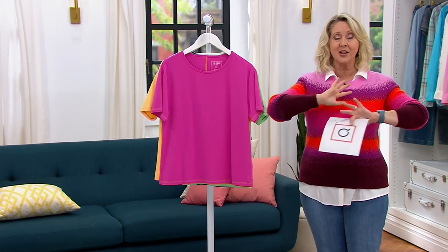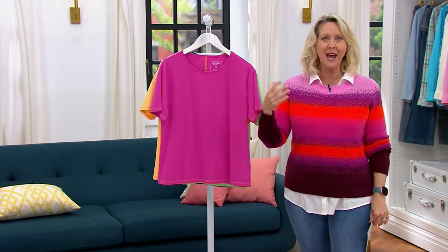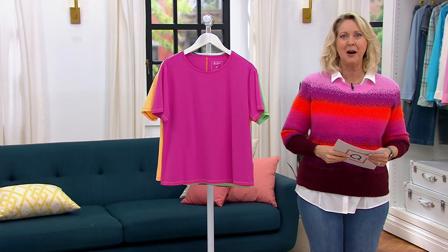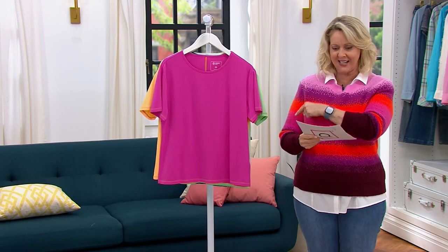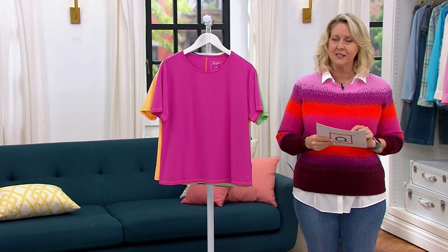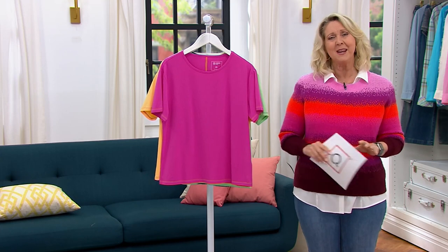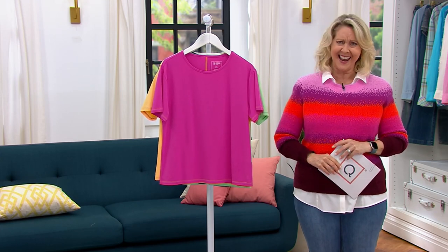Get to the ordering process whether you like to call, use your apps, tap the app, or go to QVC.com, because this is less than $20 and it's beautifully made. You're going to find out what's in it — a fabric that tends to be more expensive — but this has it in it. Let me introduce you to my good friend Candace.